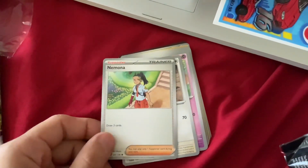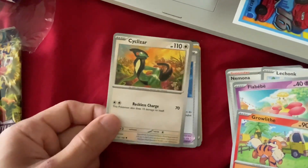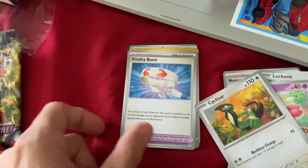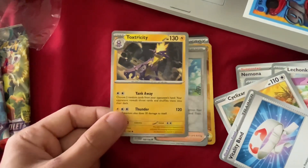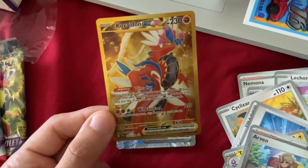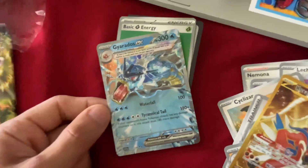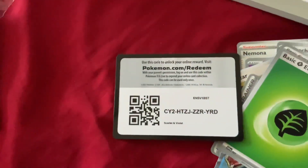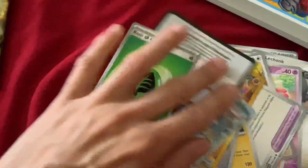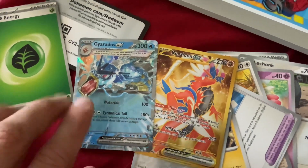All right, halfway there, on to the third pack. We got the Pawmi, Liptounge, Growlithe — I always wanted Growlithe as an actual dog. Is it Cyclizar or Cislazar? I don't know how to pronounce that. Toxtricity — interesting, I don't even know what that is but it seems cool. Arven — whoa! Koraidon EX, this one's like gold. Look at this Gyarados — it's amazing! Look at the detail, the audacity, and the basic and a QR code. I pulled two awesome ones right here — waterfall, tyrannical tail, dino cry, wow, impact. This is dope, I'm gonna keep these.